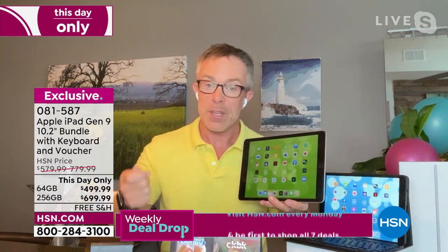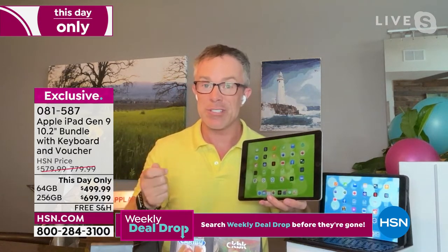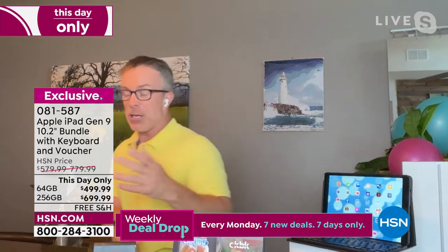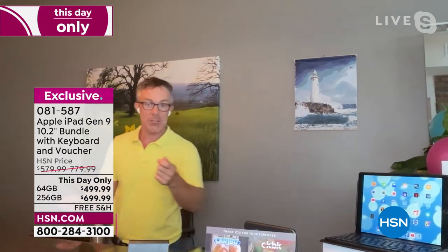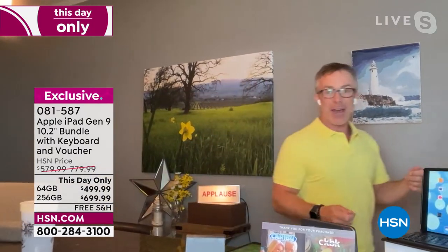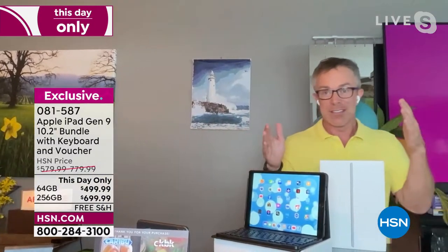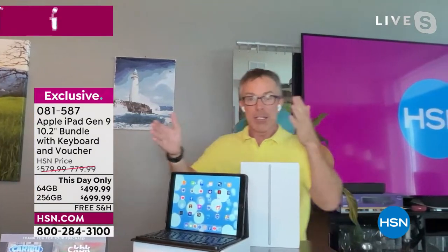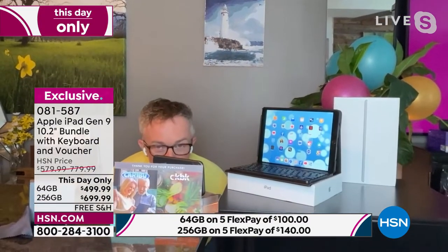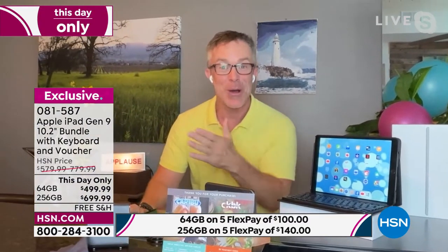They went a step further with a feature called Center Stage. If I'm over here at six o'clock and want to start making dinner but don't want to end my conversation, I can get up and walk around and the camera follows me. I don't have to stay in my little Zoom box — I can fold laundry and still have that conversation. If you've got wiggly kids, it follows them around too.